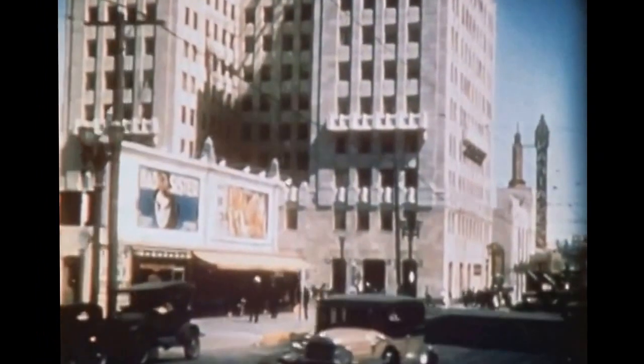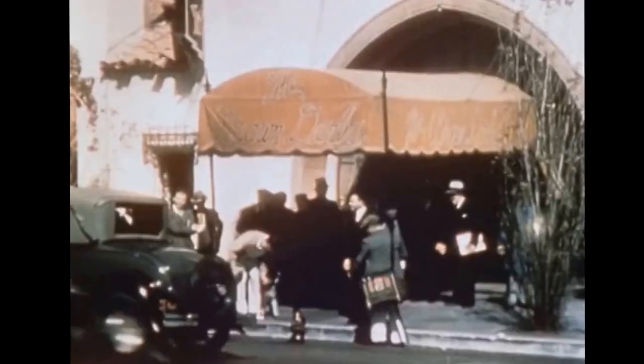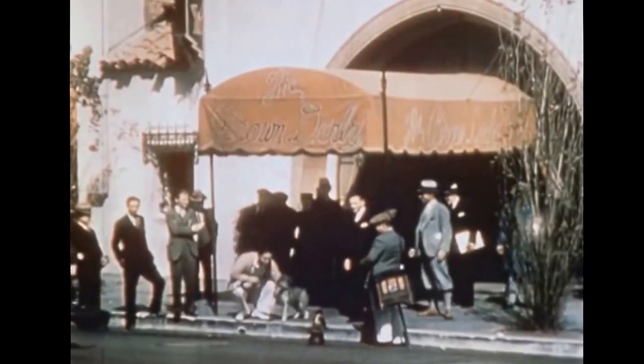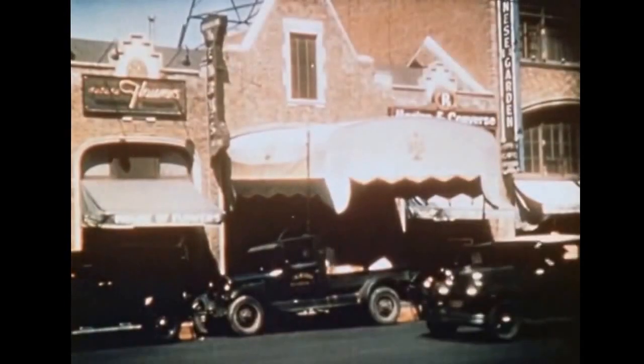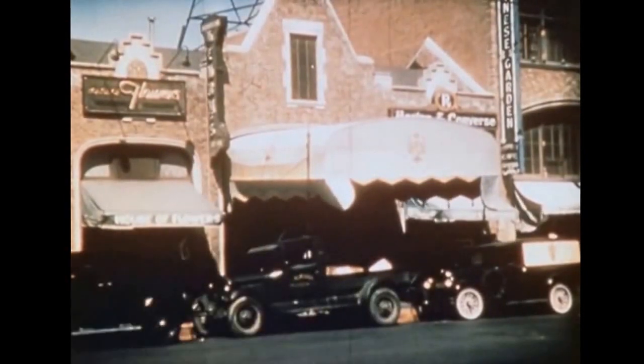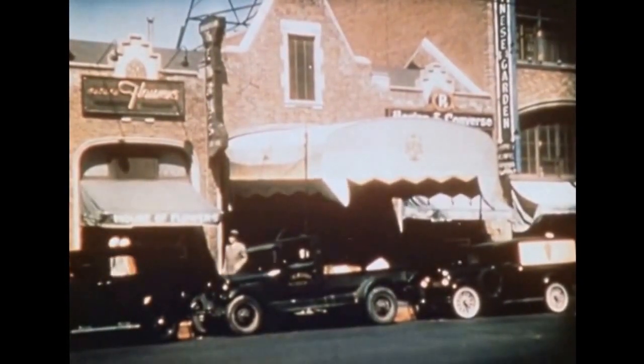Now we see the famous Lemley Corner on Vine Street and Hollywood Boulevard, for which a million dollars has been refused. Here we see the celebrated Brown Derby restaurant, where some of the prominent film stars meet every day. And next we see Henry's, the restaurant in which Charlie Chaplin is one of the steady patrons and interested partners. The owner is one of his oldest and most trusted friends.